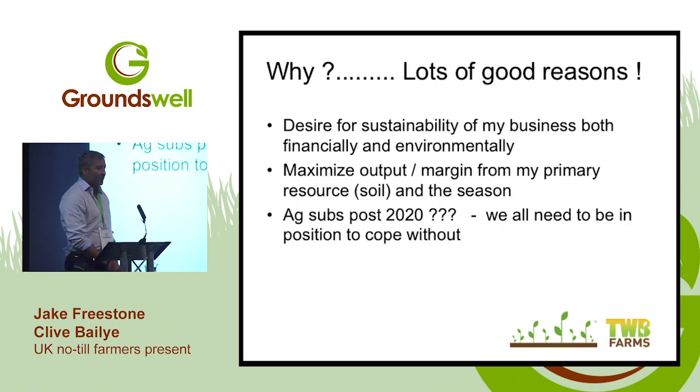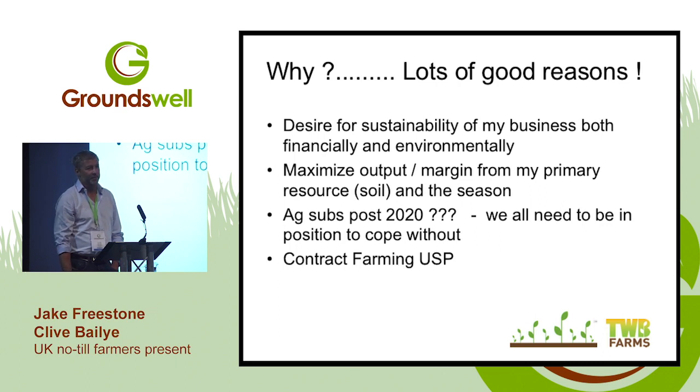Agricultural subsidies — it's a hot topic, but ten years ago my business was completely dependent on them to make a profit. Our profit every year was pretty much the size of our subsidy cheque — so what's the point of doing the farming in between? I wanted to create a business not reliant on those subsidies. It was pretty clear even ten years ago that this wasn't a long-term sustainable situation.